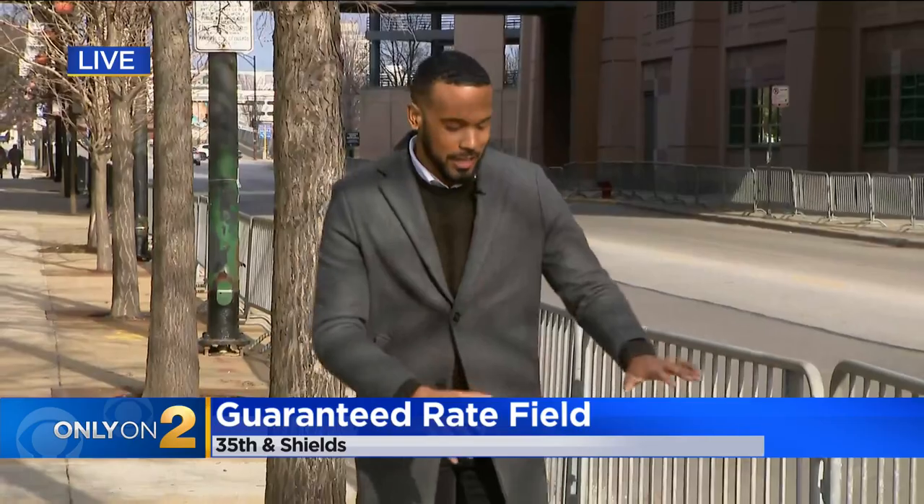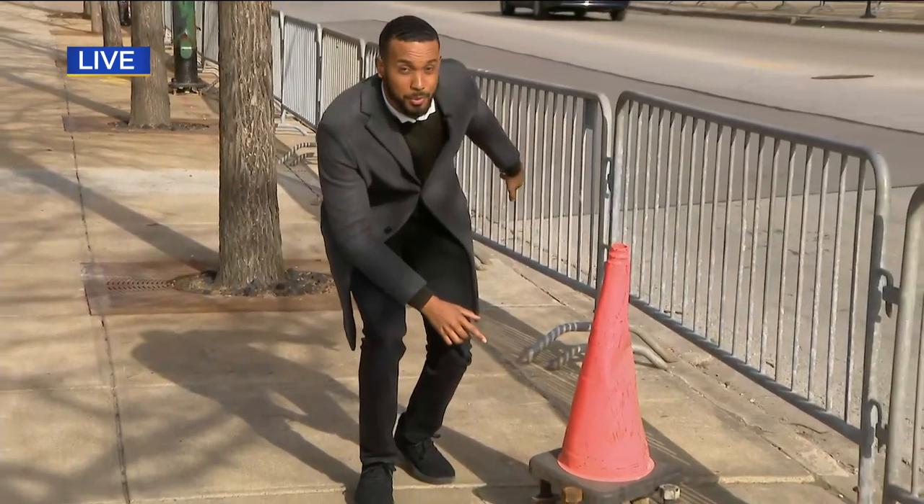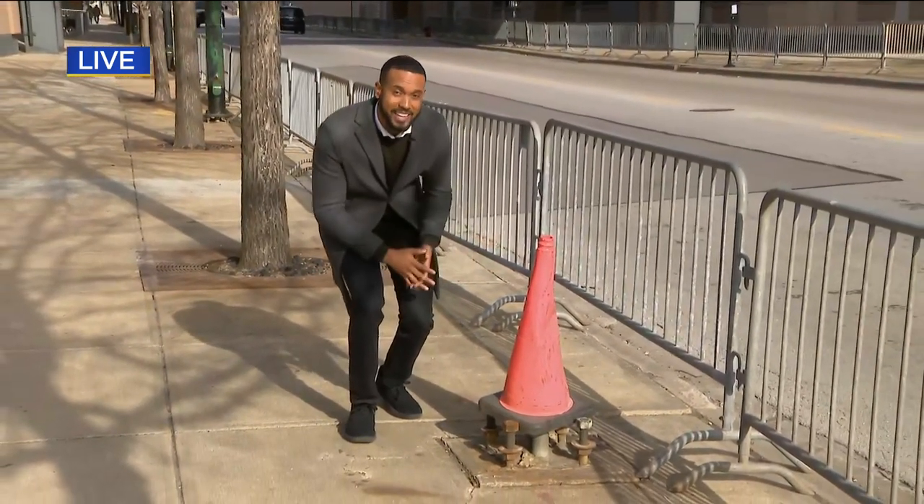One pole that we know of is gone. That's because it was one of the worst ones right outside Guaranteed Rate Field here. Take a look right now — a cone is on top of the area where it used to be, but other rusted poles down this block, they just have a coat of paint on them, and we're asking: is that enough?